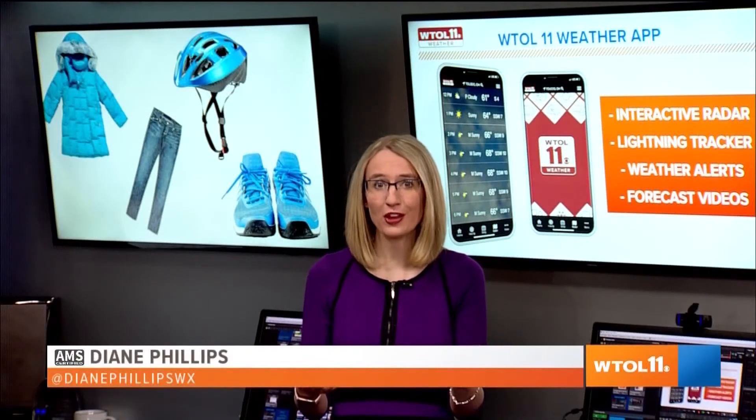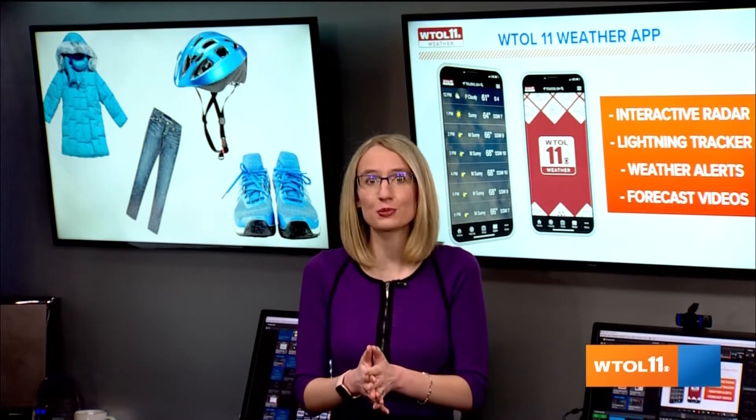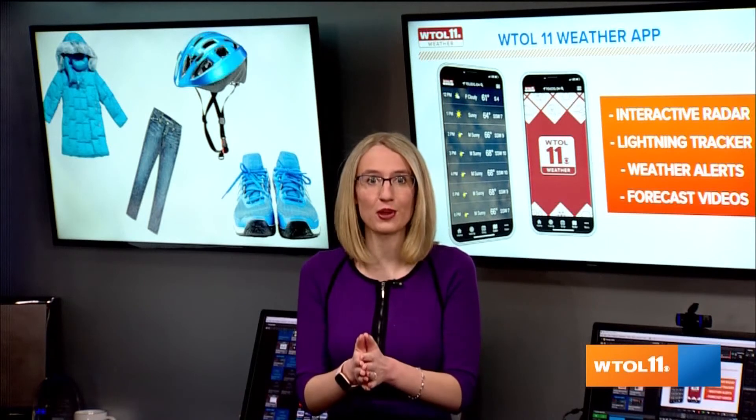It might sound silly, but wearing even a bike helmet, putting on shoes, long pants, and a long coat could be a good idea to protect yourself from flying debris.